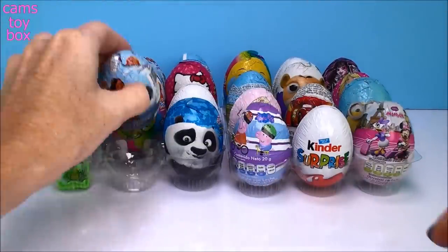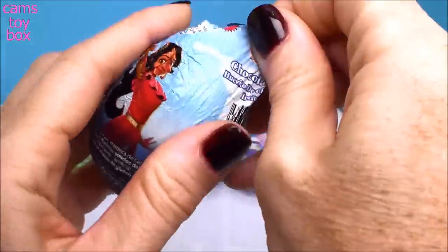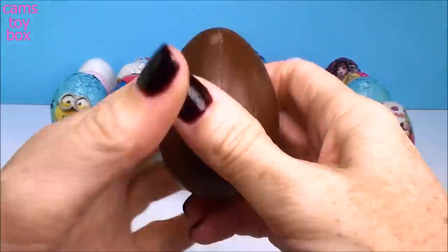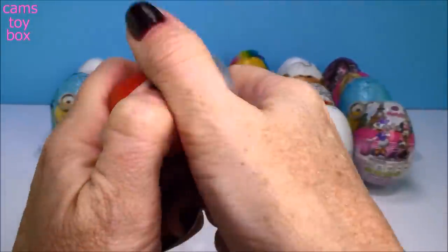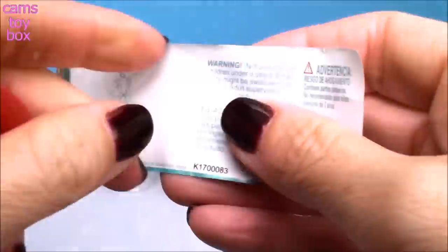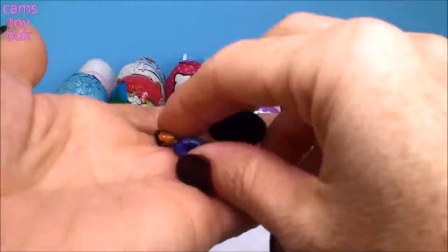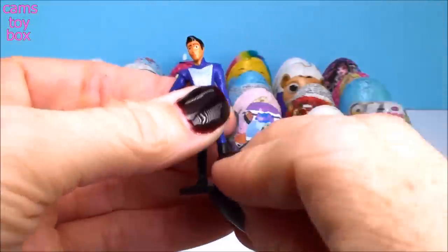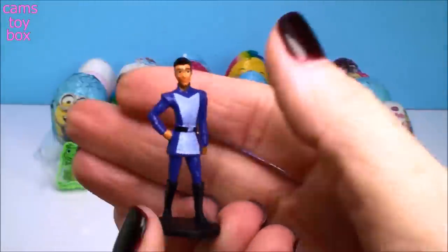Well that was a super cute one. Our next egg comes from Elena of Avalor. Here's our flyer, and it looks like we got Gabe today. That's a good one too.